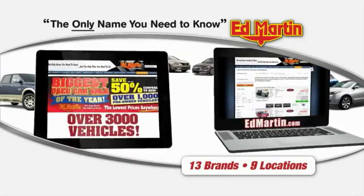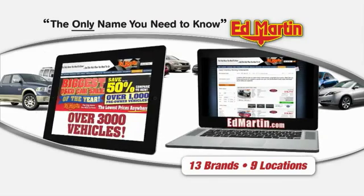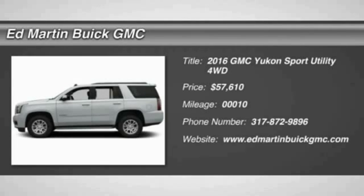Thank you for clicking our video. You can also shop over 3,000 more cars and trucks online at edmartin.com. 2016 Yukon.